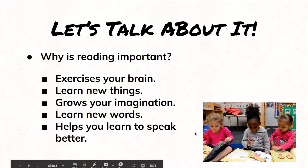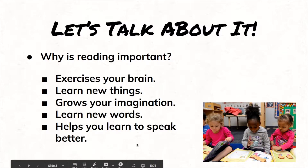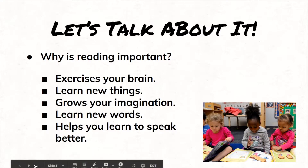Why is reading important? Let's go ahead and review that before we talk about fiction and nonfiction. If you remember from our other lessons, we talked about reading being important because it exercises your brain, just like when you do PE, it exercises your muscles. You can learn new things when you read. It can help grow your imagination. You can learn new words, which is really important, like sight words. And also, it can help you learn to speak better. So learning to read is really important — learning those ABCs, then using those letters to make words, and then using those words to make sentences.